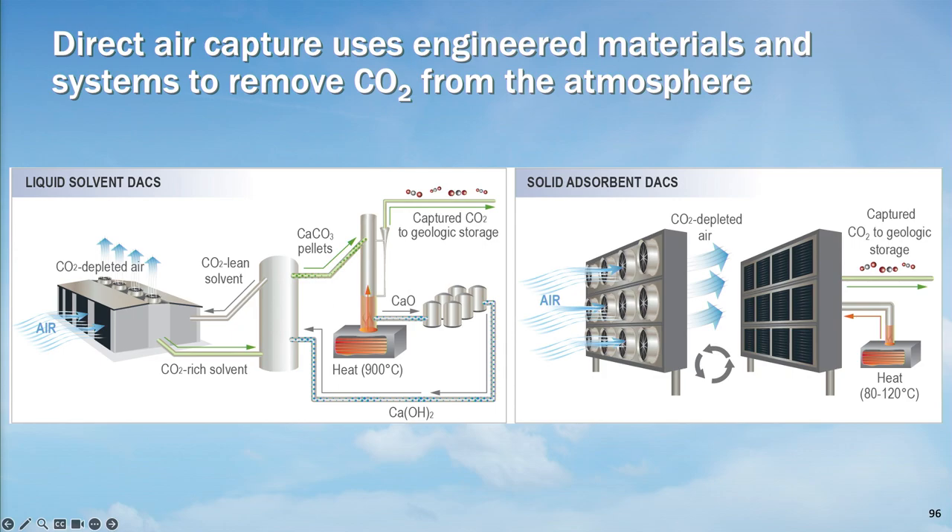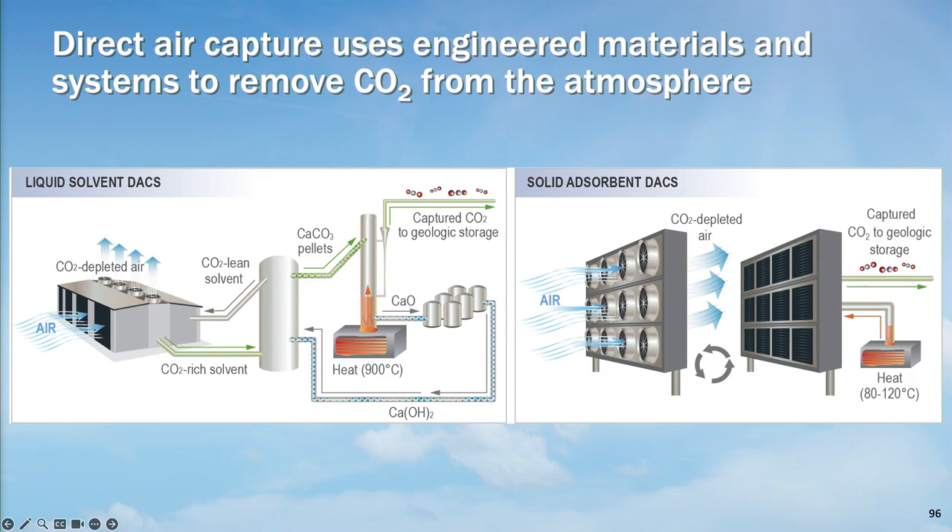Direct air capture is a little further out — it's under development. It's a set of technologies that will directly filter CO2 out of the atmosphere using chemistry and physics. I come from the world of chemistry and engineering, not biology. These technologies can play a role alongside biological solutions to address CO2 in the atmosphere. Three things DAC technologies need: air, energy — we regenerate materials to capture more CO2 — and something to do with the CO2, like geologic storage.